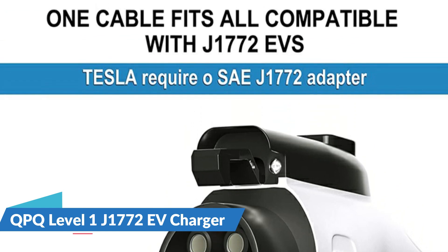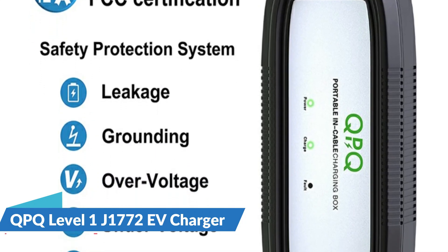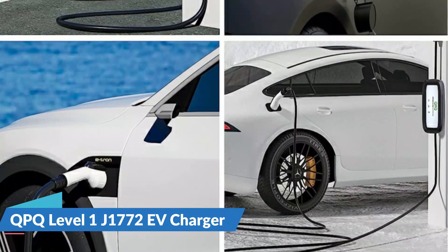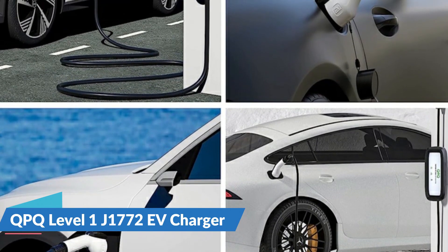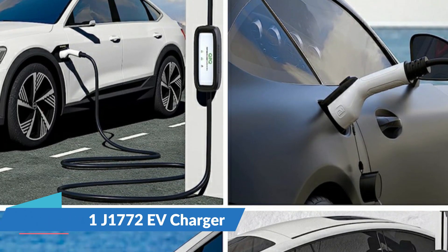These credentials provide you with assurance. This EV charger has a high output of up to 3.5kW, allowing it to charge your electric vehicle rapidly and effectively. It is NEMA 6-20 and 5-15 plug compatible, making it suitable for usage with a wide range of charging stations. Whether at home or on the go, this charger provides a dependable and convenient way to keep your electric vehicle charged and ready to go.